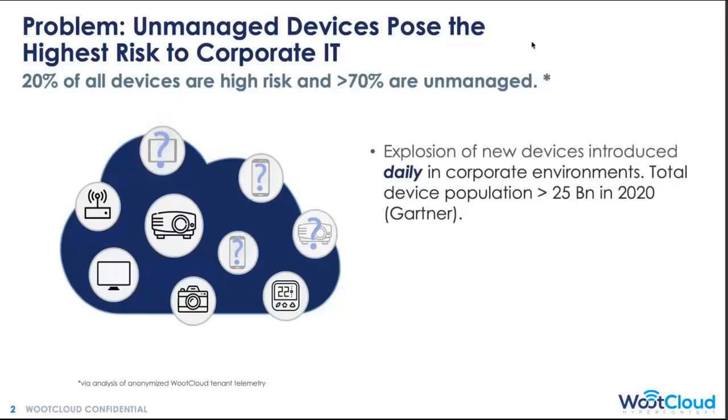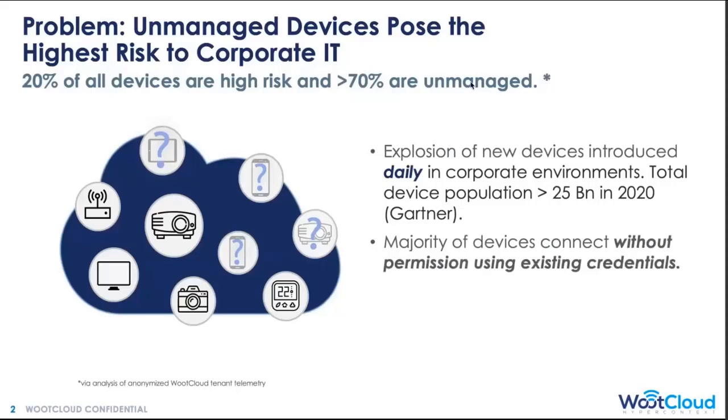Many of you have a laptop or a desktop at work — that's a known, managed device, and there's probably one for every employee. If you take an organization with about 1,000 employees, that's roughly 1,000 PCs and some other equipment. But the moment employees start bringing in all these other devices, we are growing the attack surface by a factor of three to four times. By the end of 2020, there will be over 25 billion devices entering corporate environments on a daily basis, posing a big challenge for IT because many connect to company resources without being sanctioned or having true permission.